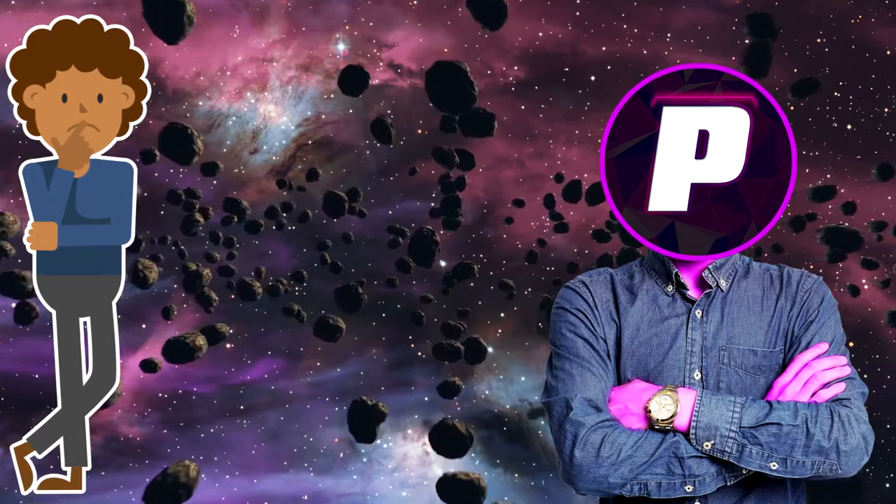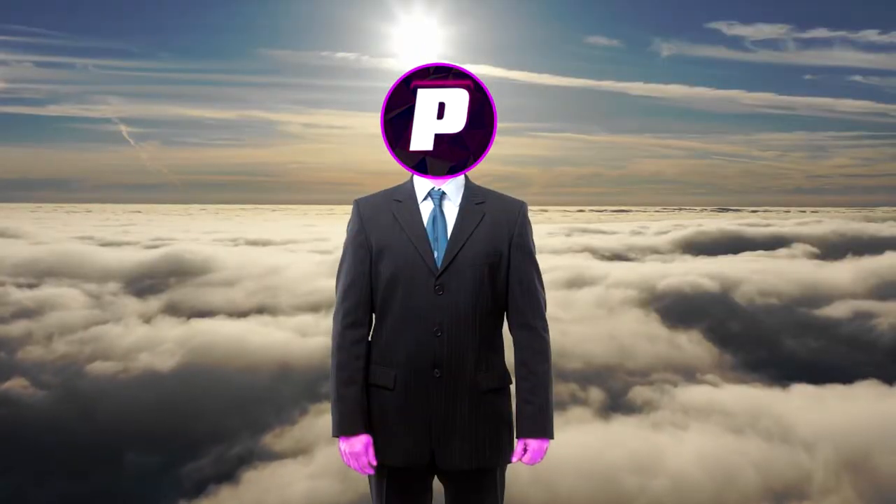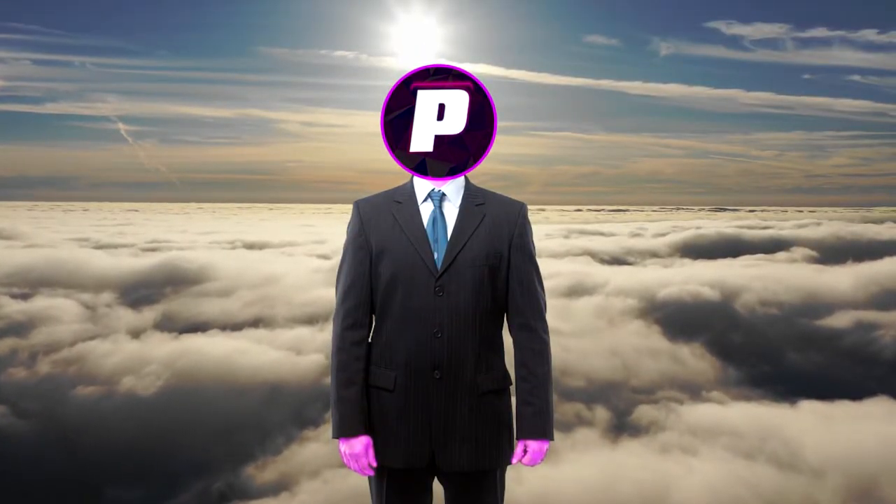So why buy a chair that won't last you and won't keep you comfortable? Just think it through and get a chair that will last you and make you more comfortable.